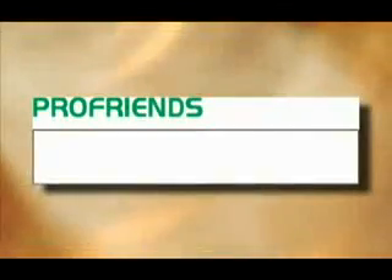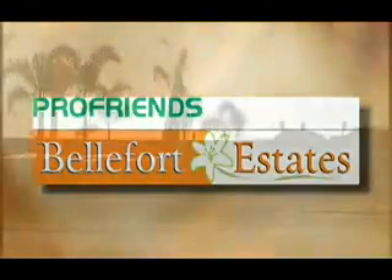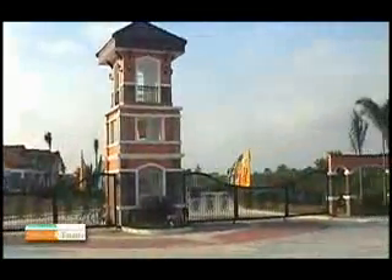How would you like to come home to a place where you get to double your pleasure? ProFriends introduces its premier development, Belfort Estates, a 110-hectare estate owned and developed by ProFriends.